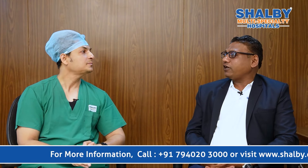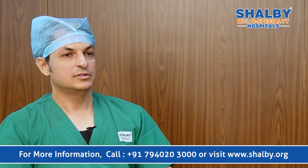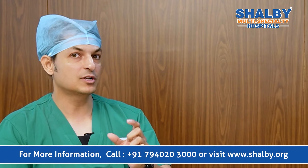Who is an ideal candidate for uniportal VATS lung surgery? Since we utilize only a four to five centimeter incision, the size of the tumor has to obviously be limited to five to six centimeters, otherwise we won't be able to remove the tumor through that small incision. The ideal candidates are patients who have a lung cancer limited to around five to six centimeters in size. Such patients typically present at stage 1 or stage 2. In general, stage 1 and stage 2 lung cancers of around five to six centimeters are ideal candidates for uniportal VATS lung surgery.